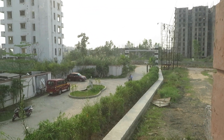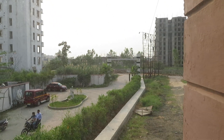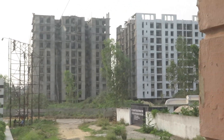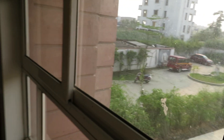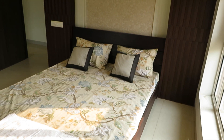This is the view from the window — it's the main gate entry of the project. And these are some under construction towers of the project. You can clearly see they are in semi-ready condition right now. The bedroom space is a beautiful space.